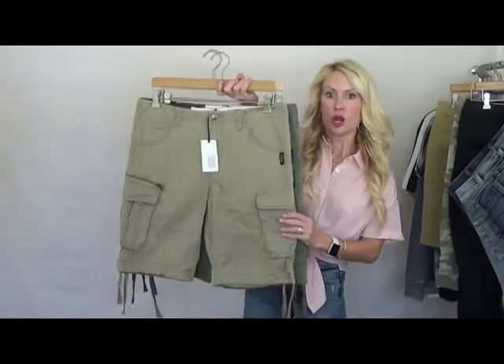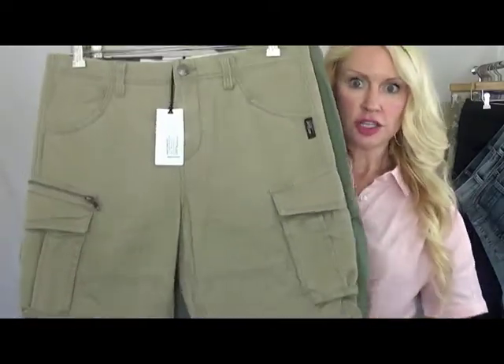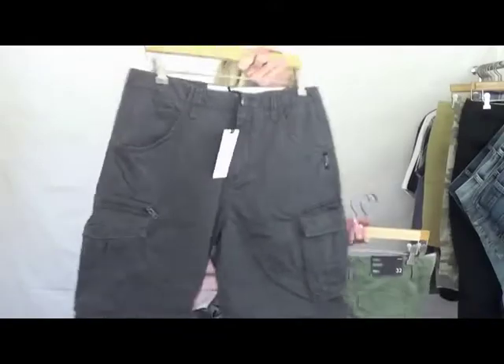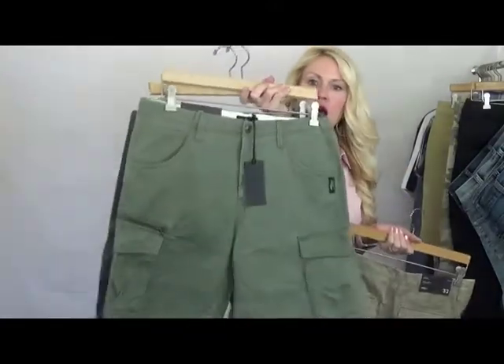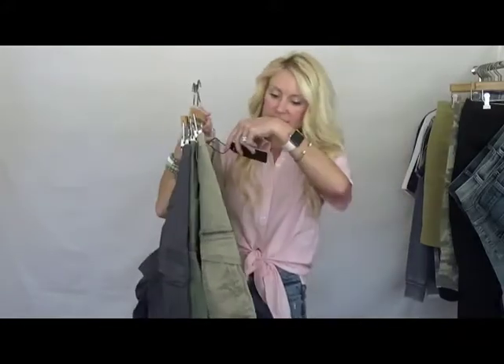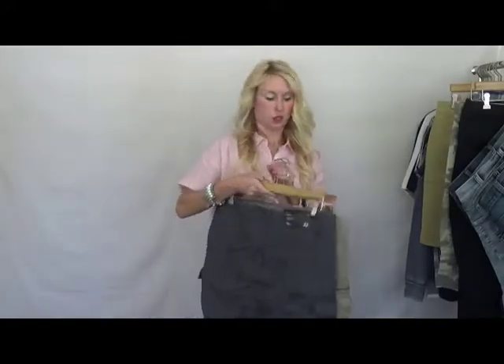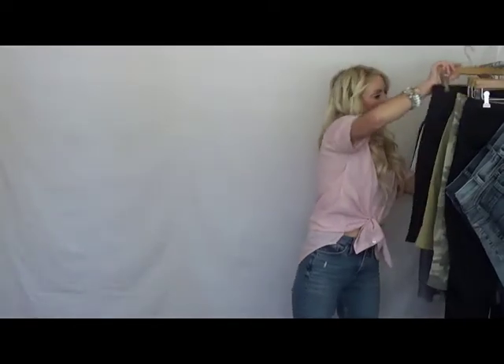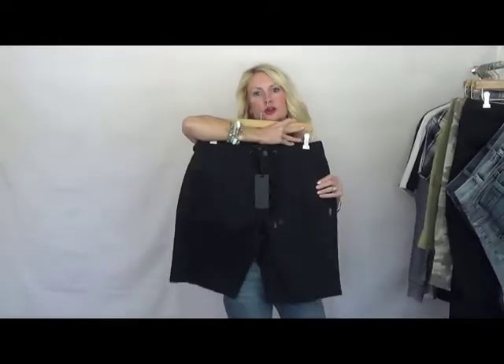This one is our cargo. We took the drawstrings off the side. We offer it in gray, olive, and khaki. Style number on this ends in 4122. The style number prior was 4103 for your Chino Bermuda.